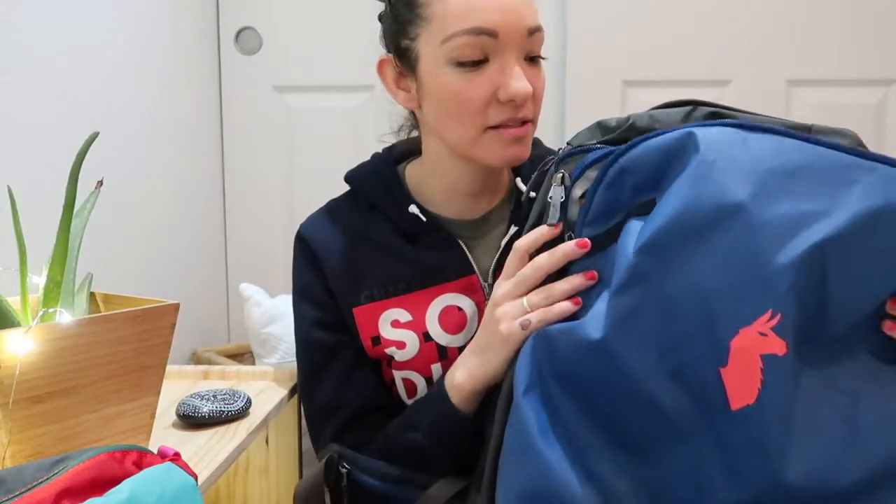Hey guys, welcome back to my channel. Today is Vlogmas day 13 and I'm gonna be doing a review on my Cotopaxi Alpa 35 liter bag that I got. This is a travel bag, and the reason why I'm doing it is because when I did create the original video of me unboxing it, I got a comment asking if I was gonna do a follow-up video, and I thought that was a really good idea.